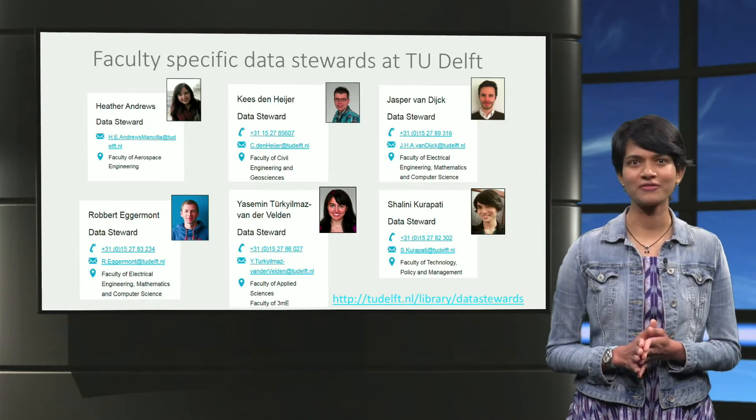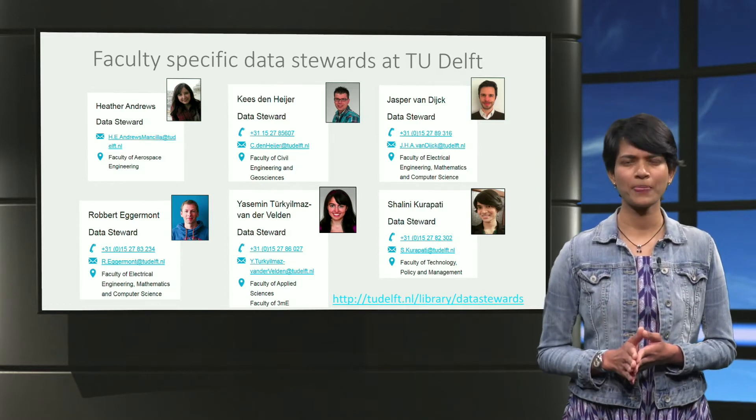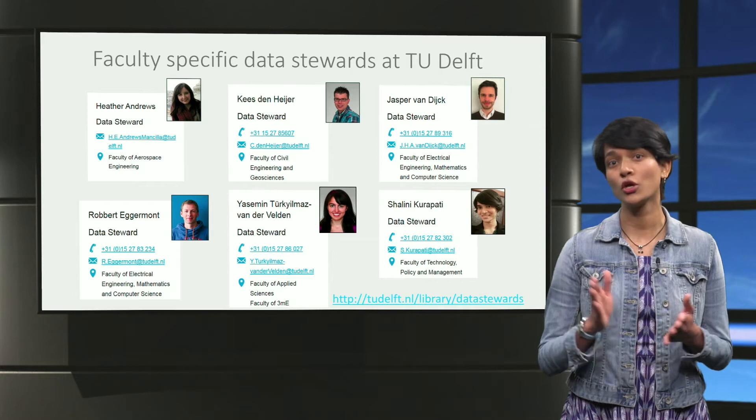Every faculty at TU Delft has a dedicated data steward equipped with disciplinary expertise for your data questions. We are the go-to people for all your data-related questions. Here are some examples of the questions you may have.